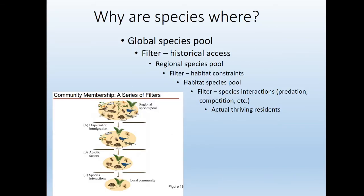When we think about what species are where — why do we have a certain fish species in a certain area — there's a global species pool that gets filtered by historical access. That brings us down to a regional species pool of fish in the river basin, which gets further filtered by habitat constraints. Then there might be all the right habitats, but competition or predators eliminate some species, and we get the actual thriving residents.